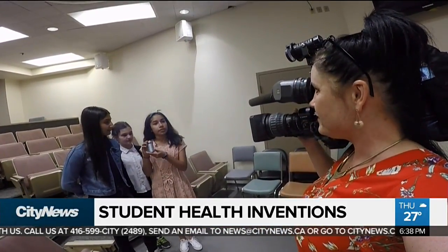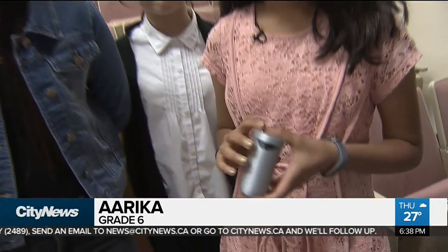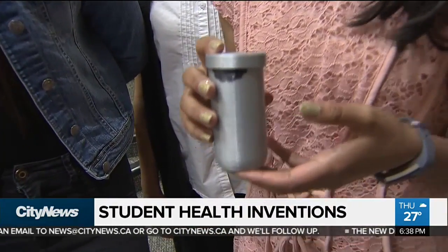What invention did you guys come up with and why? Well, we came up with an edible water bottle because we found that the thing that was most littered in refugee camps were plastic water bottles.